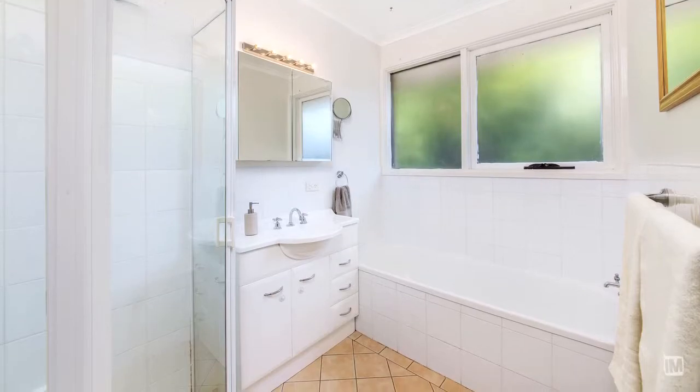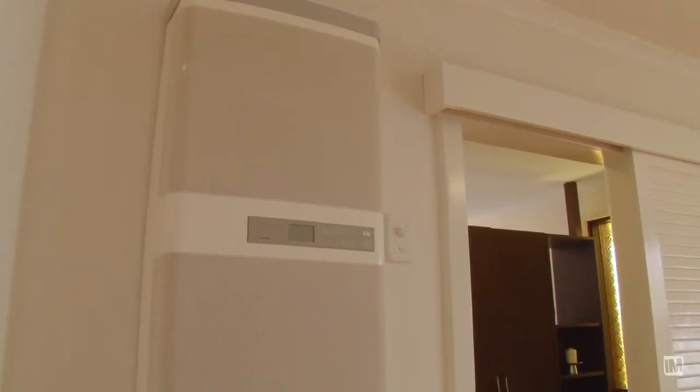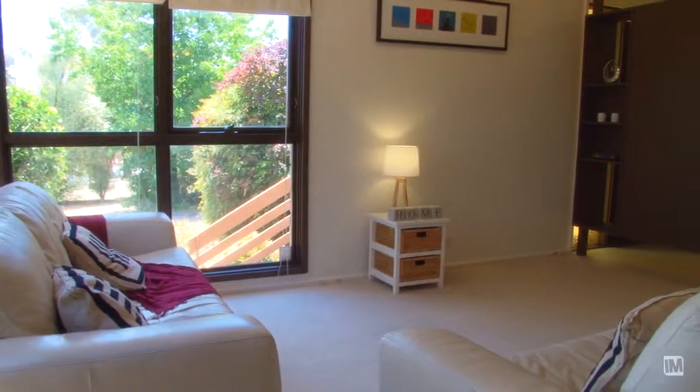Some great features of the home include ducted evaporative cooling, gas heating, double glazed windows, and the home's been freshly painted throughout.